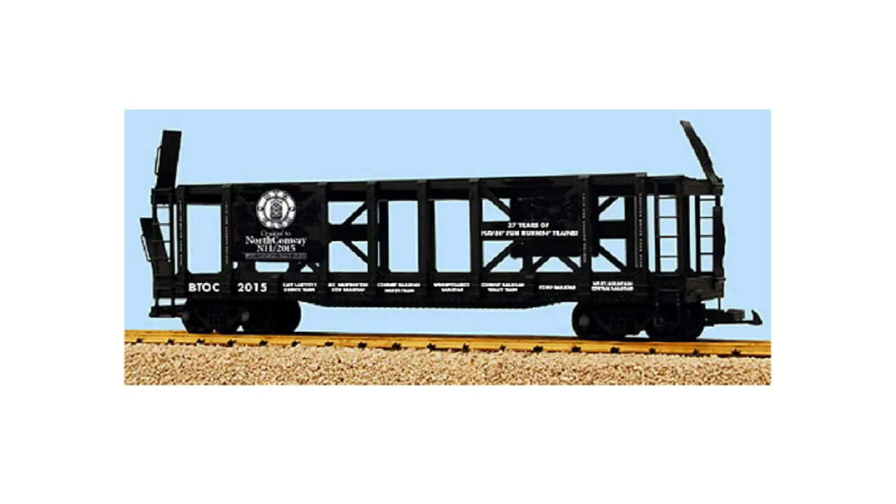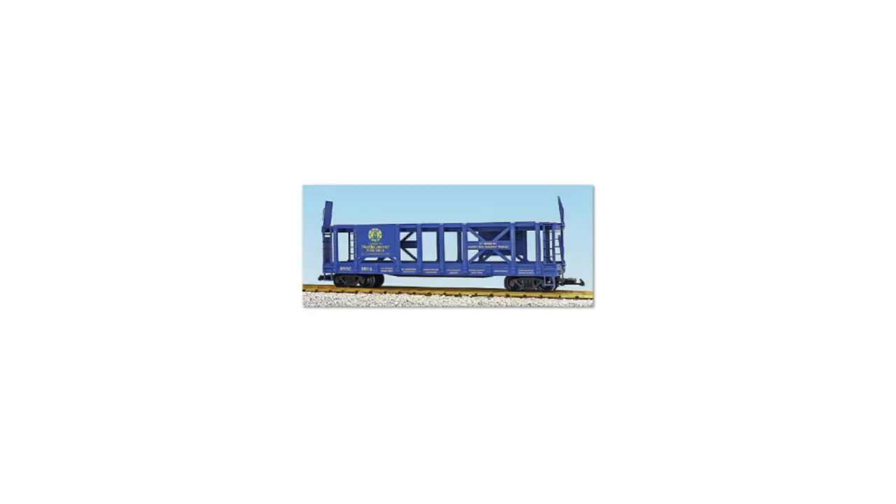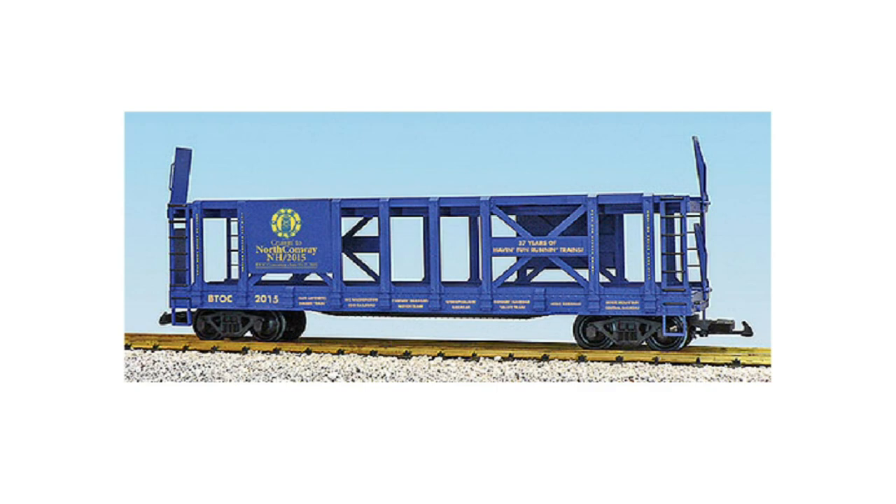For 2015, the BTO had USA Trains make a two-tier auto carrier car in black for their annual convention car. This was sold as a set with the blue one, so the only way to get the black one was to buy the two-car set. If you only wanted one you were stuck with the traditional blue BTO colors of the two-tier auto carrier car.